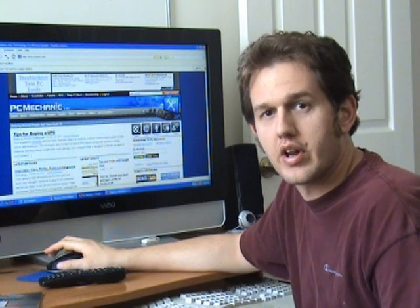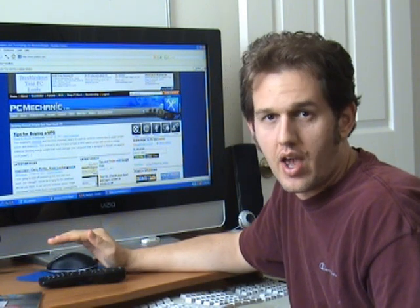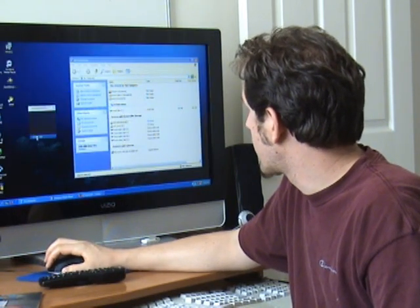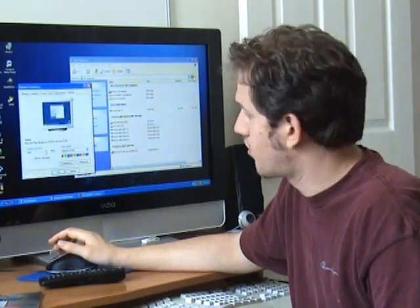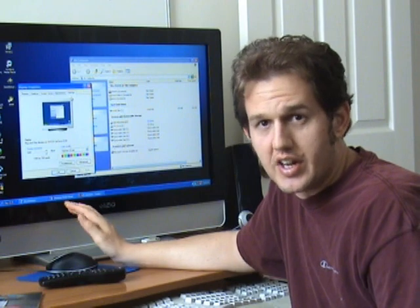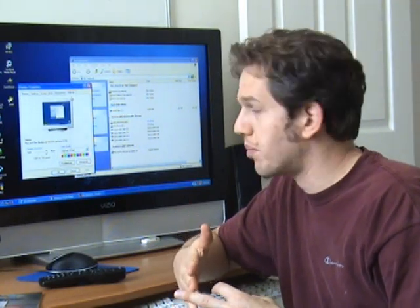Now the only difference you want to keep in mind if you want to do this is that you cannot get the same screen resolution with a television as you can with an actual computer monitor. Let me right-click on properties, settings. This monitor right now is set at 1366 by 768 resolution. That is the native resolution for this particular LCD television, and I cannot get it any greater than that. Obviously like any monitor, I can go less, but I wouldn't want that because everything just gets bigger than it already is.